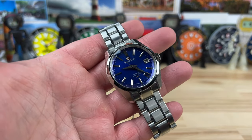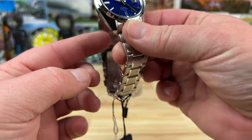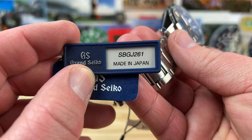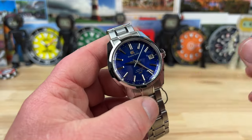Easily the best looking blue — blue purplish colored dial out there. This is the Grand Seiko SBGJ261, nicknamed the Blue Peacock. These are going to be hard to find too.